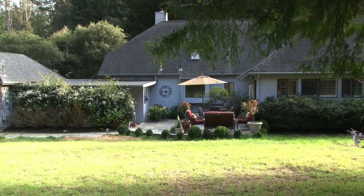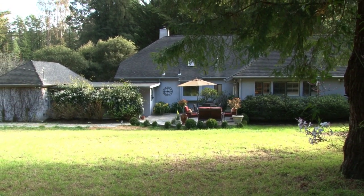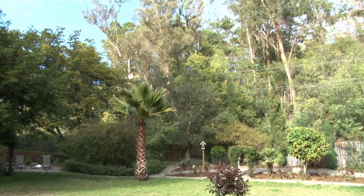The home is on about two-thirds of an acre, so there is room for a pool, tennis courts, dog run, accessory unit, art studio, or workshop. Lots of potential to make it your dream location.